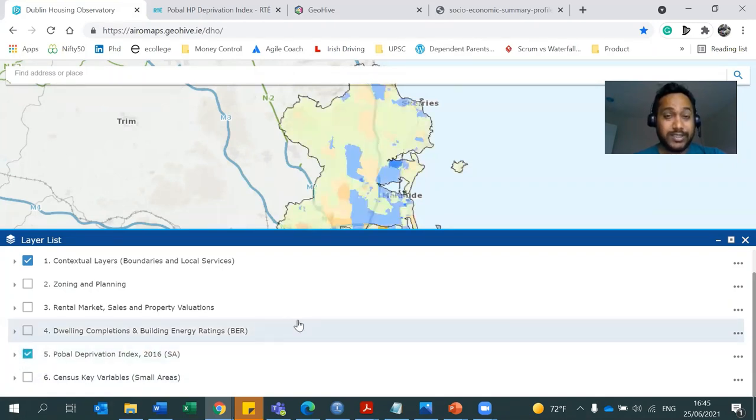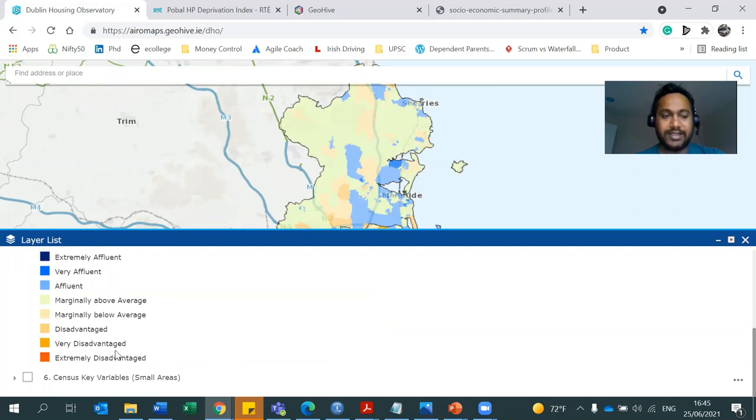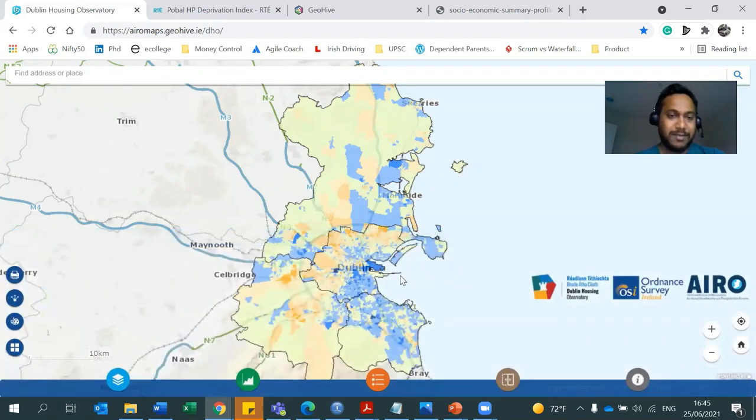What it gives us is the affluence in the city, like one to very affluent. These are the colors used in the map. Red, close to red, is extremely disadvantaged. Navy blue is extremely affluent. So let's look into Dublin's map.